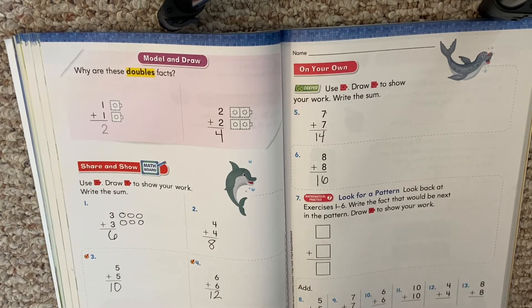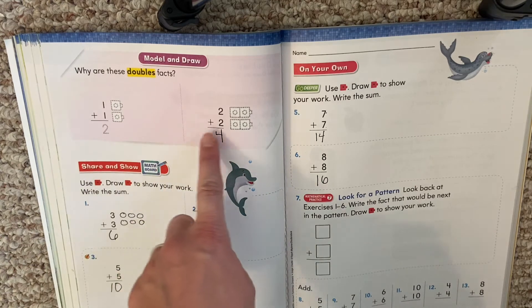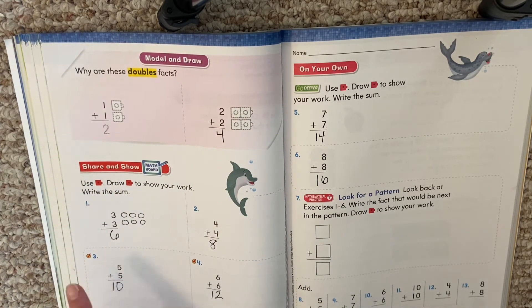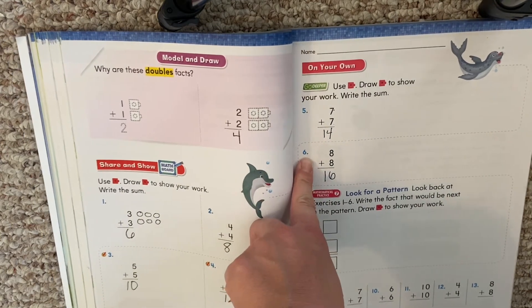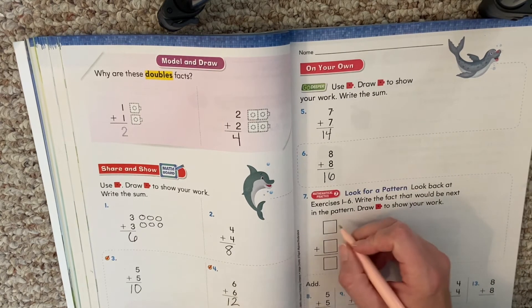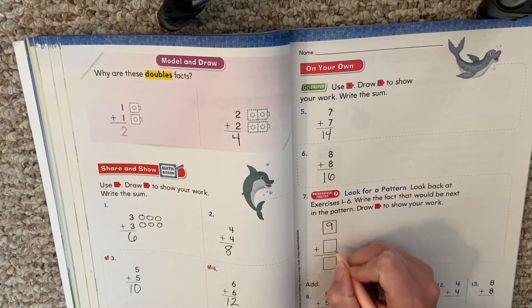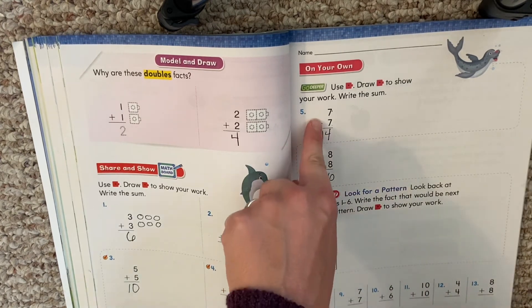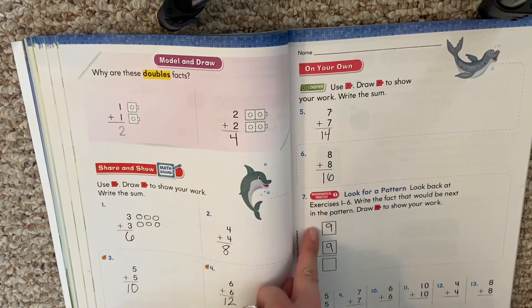Let's look at number seven: look for a pattern. Look back at exercises one through six and write the doubles fact that would be next. One plus one, two plus two, three plus three, four plus four, five plus five, six plus six, seven plus seven, eight plus eight — what comes next? Nine plus nine. We're taking all our regular numbers and just doubling them: seven, eight, nine.